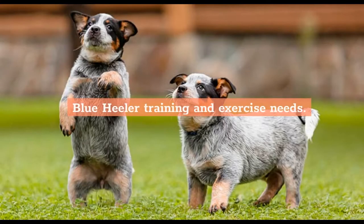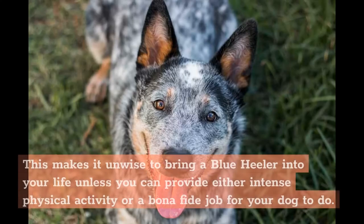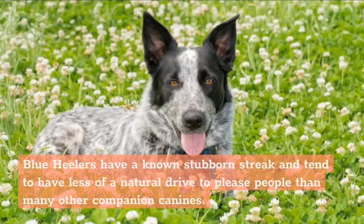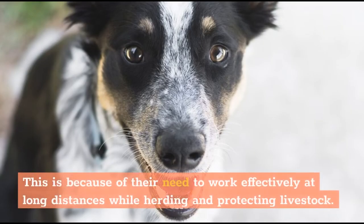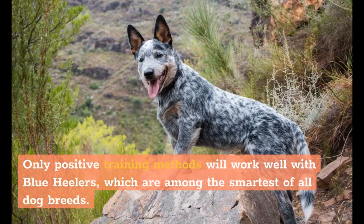Blue Heeler Training and Exercise Needs. The Blue Heeler has been built and bred to be all go, no stop, on the job both day and night. This makes it unwise to bring a Blue Heeler into your life unless you can provide either intense physical activity or a bona fide job for your dog to do. Blue Heelers have a known stubborn streak and tend to have less of a natural drive to please people than many other companion canines. For this reason, you should begin training and socialization as early as possible, ideally in puppyhood. Only positive training methods will work well with Blue Heelers, which are among the smartest of all dog breeds.